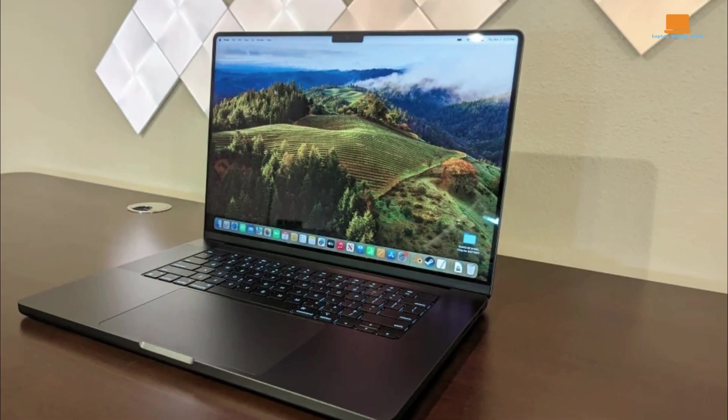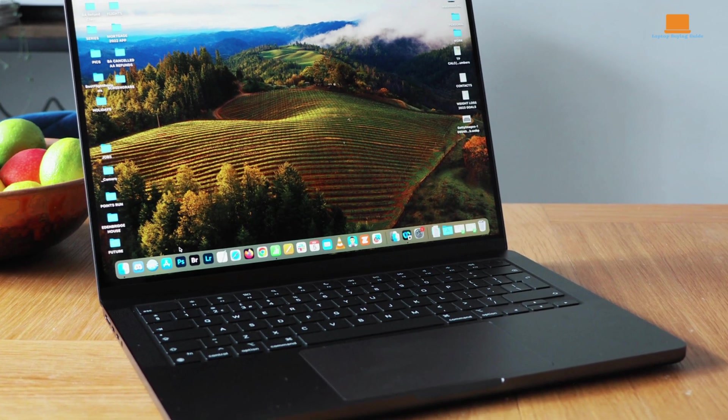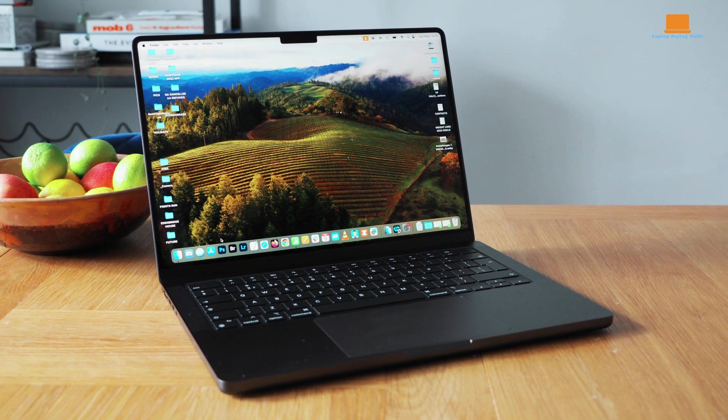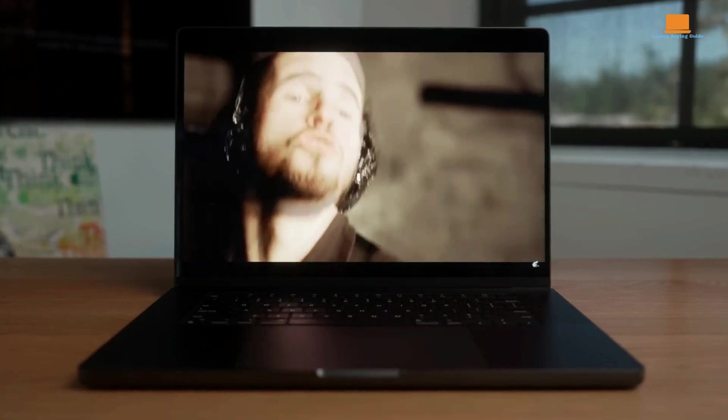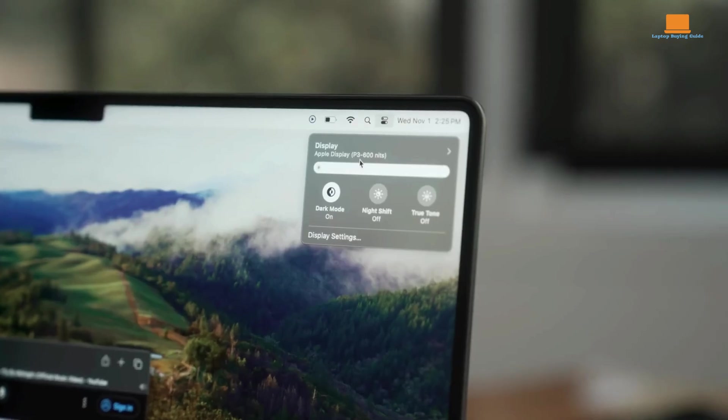The review unit provided by Apple features a 16-core CPU, a 40-core GPU, 64GB of memory, and 2TB of storage. The M3 Max can handle up to 16 threads concurrently, with power consumption up to 56 watts. The performance cores reach speeds of up to 4.056 GHz.